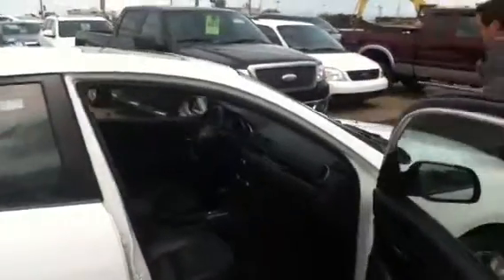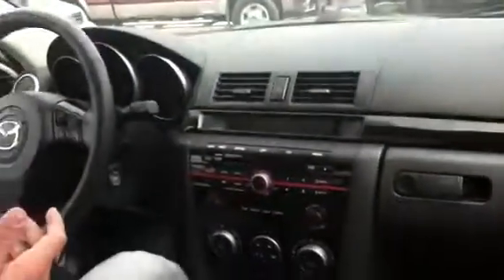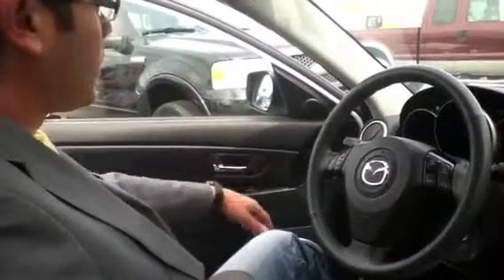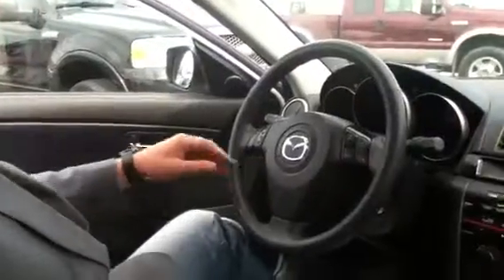I'd like to invite you into the interior here and we'll take a look at some of the features. First thing you'll notice — beautiful black leather interior. Everything's in pristine condition inside, no funny smells, rips or tears. On the driver's side door we have our power options here, mirrors, locks. You've got control for your headlights here.